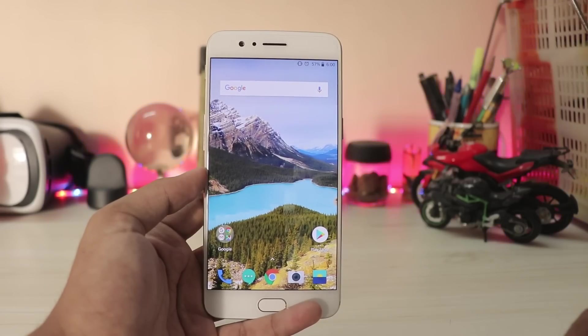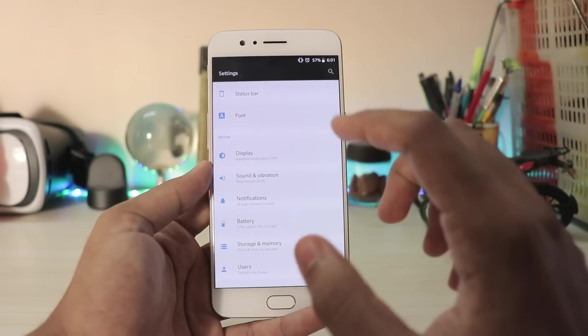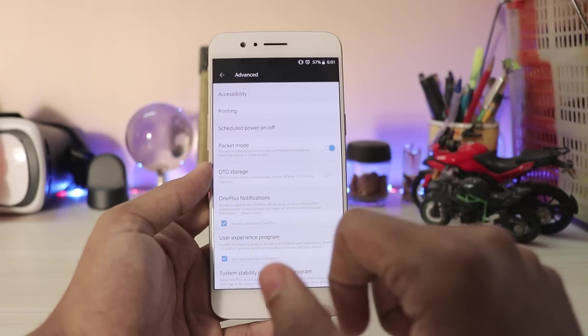They've also added notification ring options, which I'm not sure why it was necessary, but it's there. And for countries that have broadcast messages, you can now also view caller information, which is great.